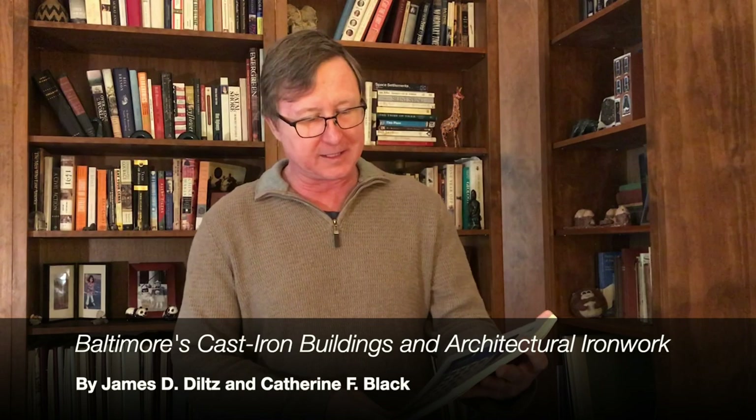I want to acknowledge a book I'm holding right here: it's called 'Baltimore's Cast-Iron Buildings and Architectural Ironwork' by Jim Deltz and Catherine Black. It is a fantastic book — if you are at all interested in cast iron, this is the Bible for Baltimore.